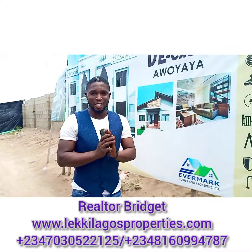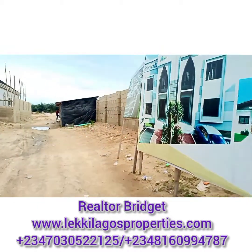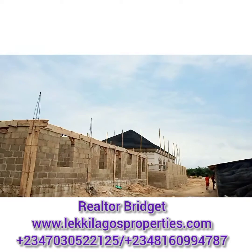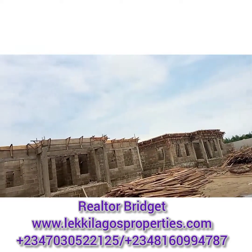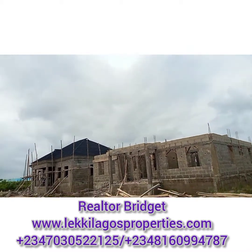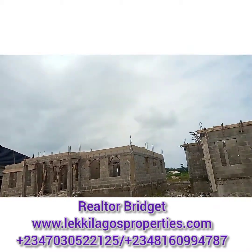Thank you, Mr. Ade. God bless you. I appreciate you very much. So you've heard from him — that's the engineer that is on site. These are some of the bungalows that are already getting close to finishing. As you can see, these bungalows are getting ready.